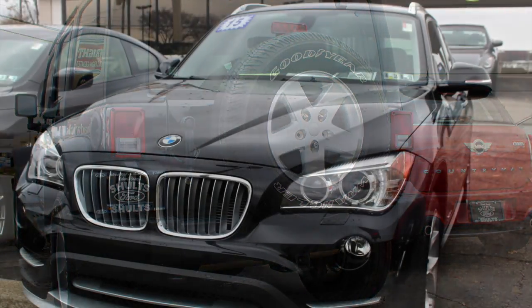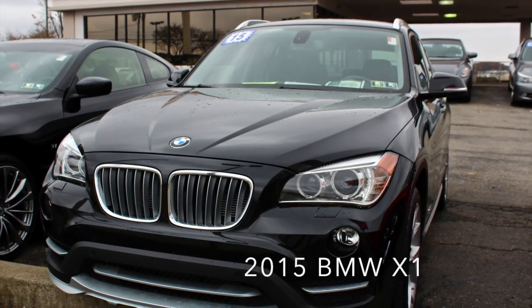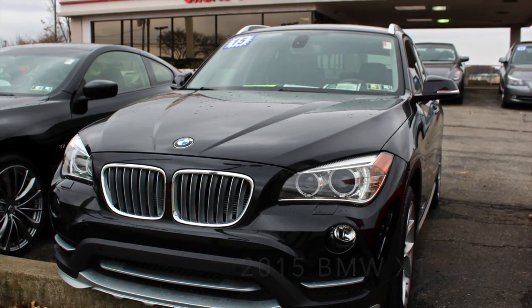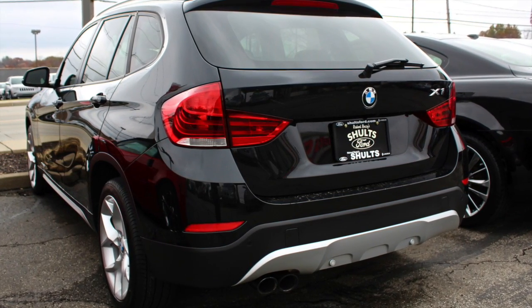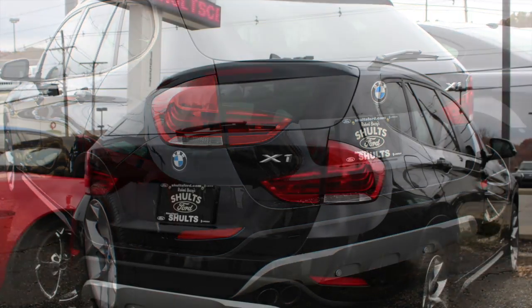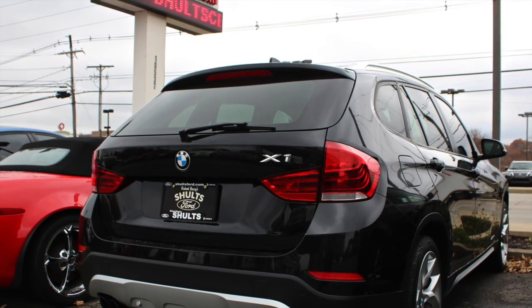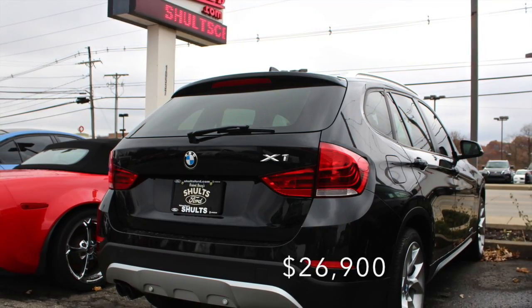We also have a 2015 BMW X1. This is the ultimate package — this car literally has everything: big pano roof, navigation, backup cameras, front sensors, backup sensors, heated seats, and even a heated steering wheel. This car is amazing — the ultimate driving machine for only $26,900 or $430 a month.